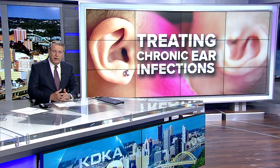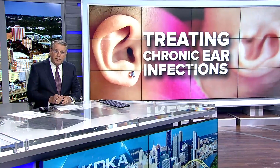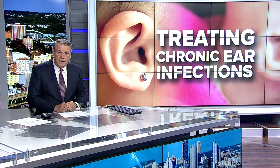What is the best way to treat chronic ear infections? Often, children undergo surgery to place tubes inside their ears. But a new study by researchers here in Pittsburgh says the procedure may not be the best option. KDKA Health Editor Dr. Maria Simbra reports.